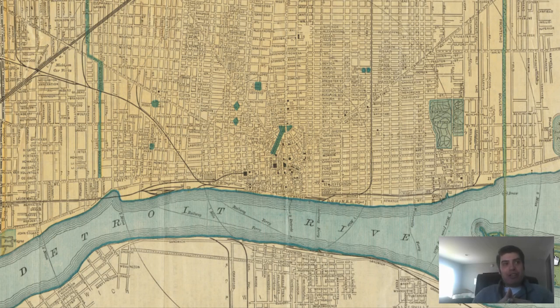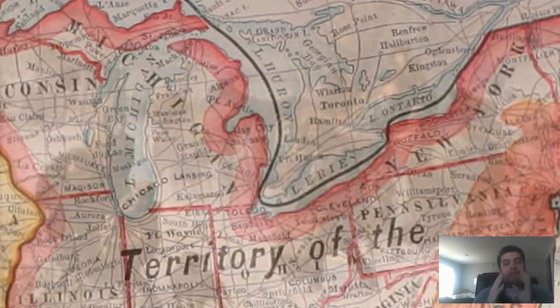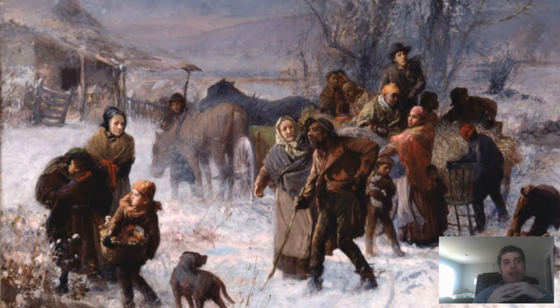Prior to the American Civil War, the city's access to the Canadian-U.S. border made it a very key stop for refugee slaves gaining freedom to the north along the Underground Railroad. Many went across the Detroit River to Canada to escape pursuit of slave catchers. Numerous men from Detroit also volunteered to fight for the Union during the American Civil War, including the 24th Michigan Infantry Regiment, which fought with honor and suffered 82% casualties at the Battle of Gettysburg.